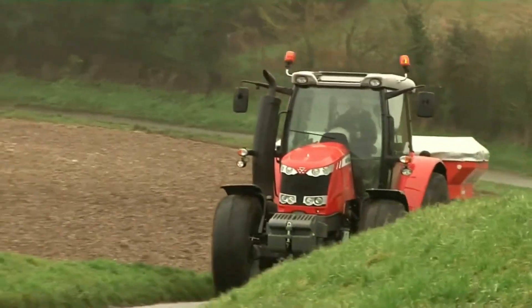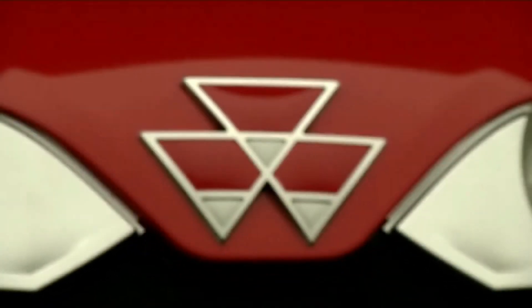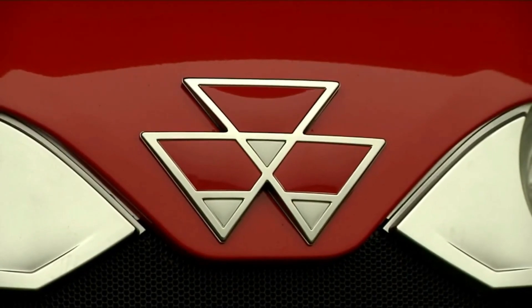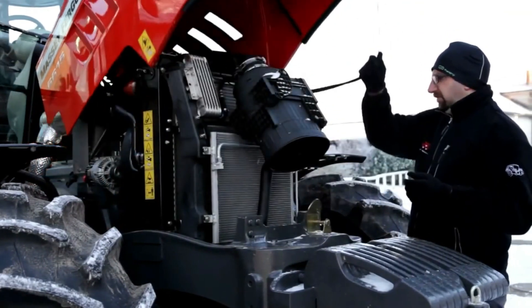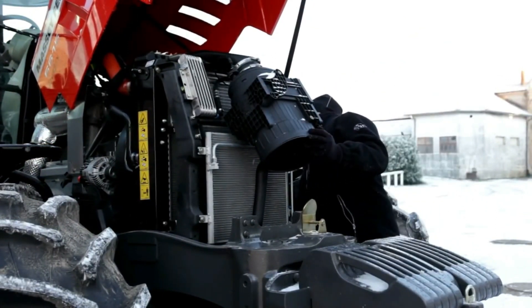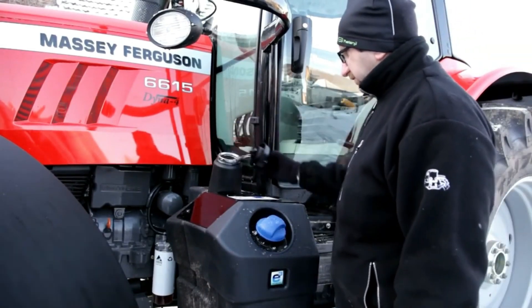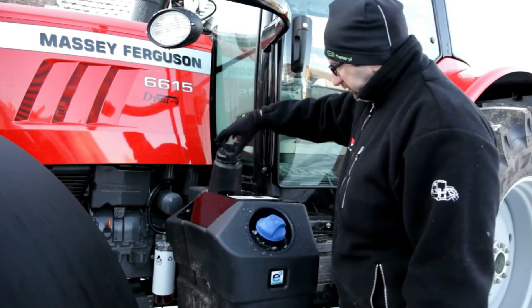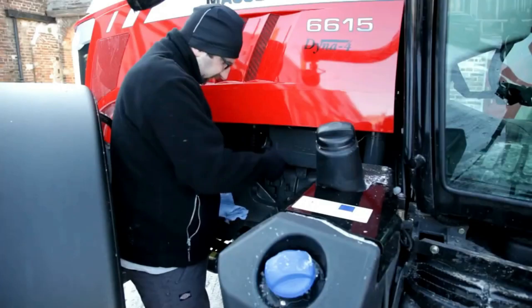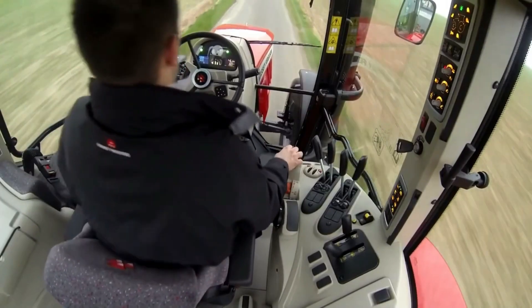Combined with Generation 2 SCR technology, the AGCO Power Engine not only meets Stage 3B legislation, but also leads to significant fuel and therefore cost savings. Massey Ferguson was the first company to introduce SCR technology in the agricultural sector. All after-treatment components are integrated under the bonnet or in the curved exhaust bar, increasing driver visibility and ensuring easy access to parts requiring regular upkeep. The filling points for the fuel tank and the blue tank are both accessible from ground level. Daily maintenance, such as cleaning the air filter and radiators, and checking engine oil or cooling levels, is very easy.